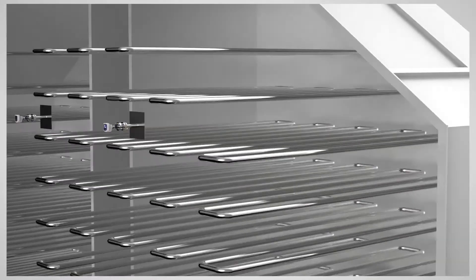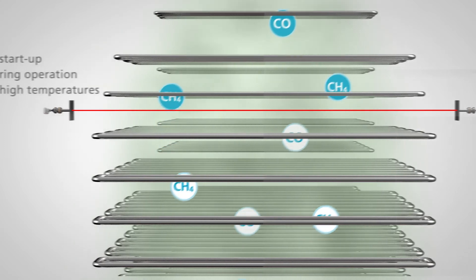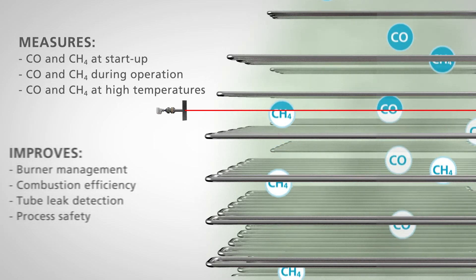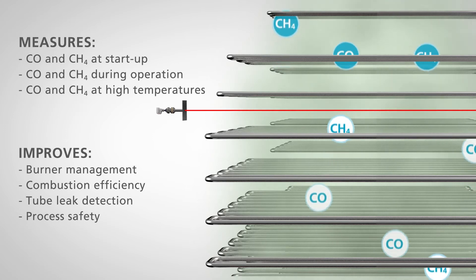TDL sensors measure across the entire furnace, making it much more likely to detect hazardous gas buildup than point analysis devices, thus providing a reliable safety monitoring solution for both startup and normal operation, improving site safety and process efficiency.